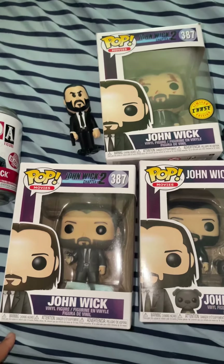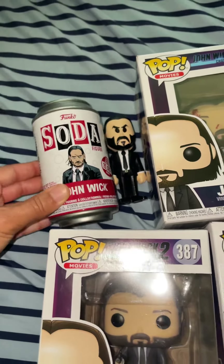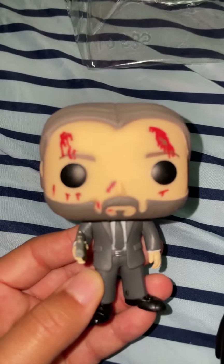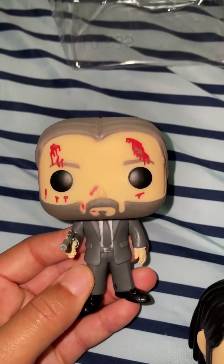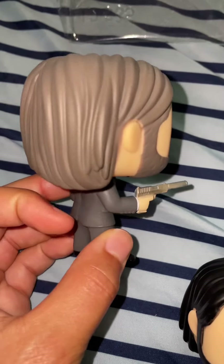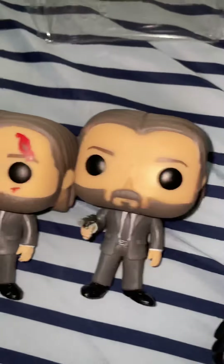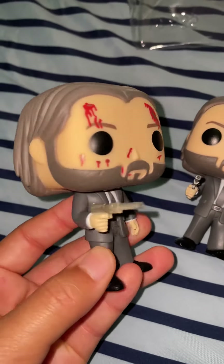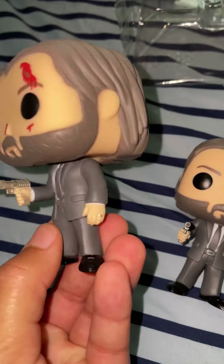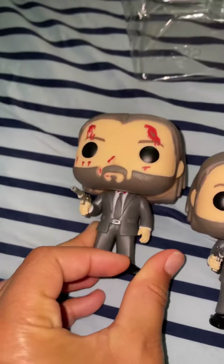Here are my John Wick Funkos. There are three versions of the John Wick Funko Pops. This is the Chase John Wick from Chapter 2 — a Chase Funko is basically a rare variant of a Funko Pop. The Chase has blood smears on his face, his pistol with silencer, and his ring. Then this is the normal one from Chapter 2 — basically the same except without the blood.